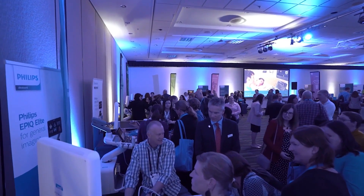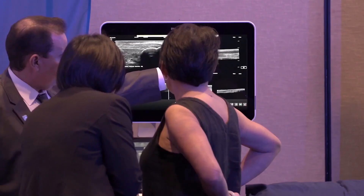If anybody's going to be a sonographer for a long time, you need ergonomics — you need your machine to be adaptable and moveable, you need the probes to be comfortable, and then of course you need good imaging. I think today we've had the whole package.